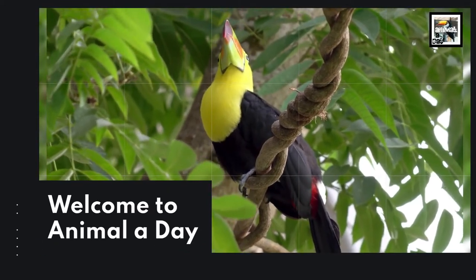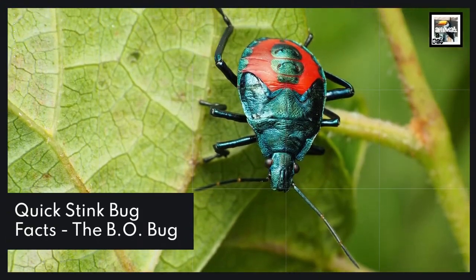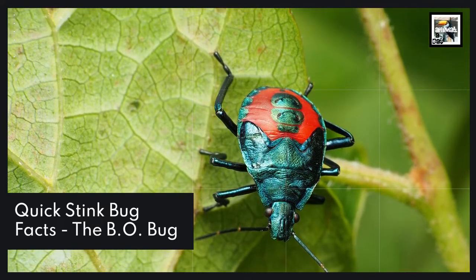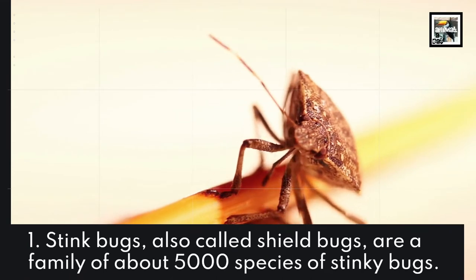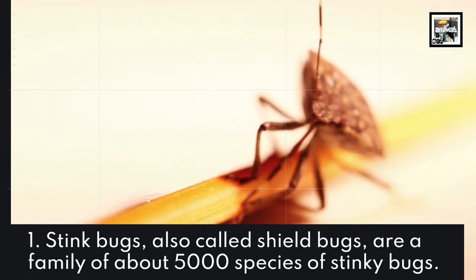Welcome to Animal a Day: 10 stink bug facts — the B.O. bug. Fact 1: Stink bugs, also called shield bugs, are a family of about 5,000 species of stinky bugs.